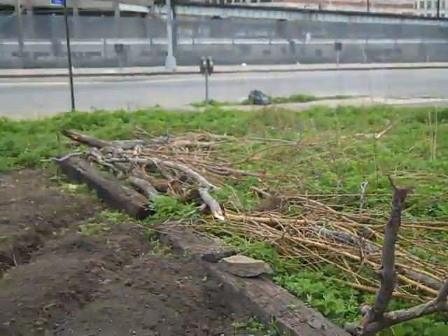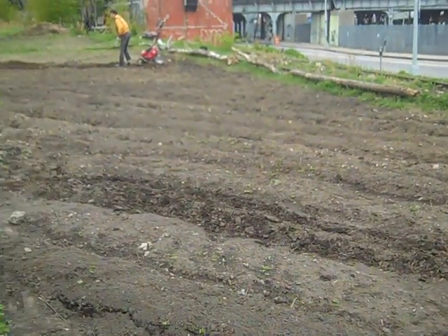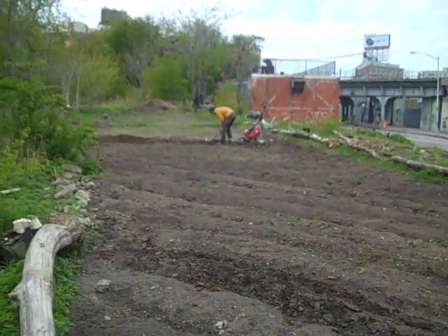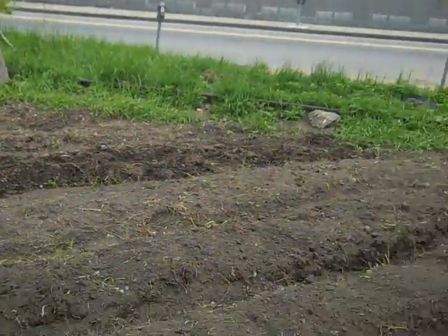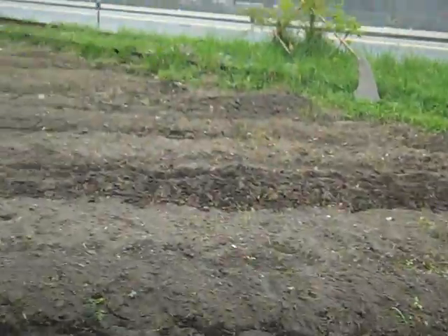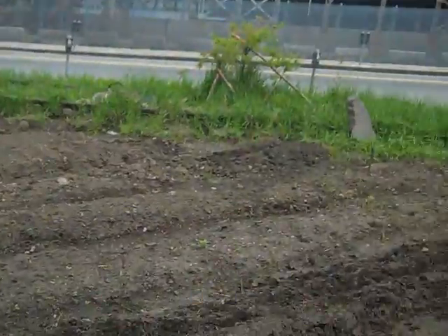So here we are at the Sunnyside Yard Garden, Hogshead Ranch, Squatter's Garden, Gorilla Garden, whatever you want to call it. Today we're going to be doing a lot of work: installing drip irrigation and completing these crop rows all the way up the line.